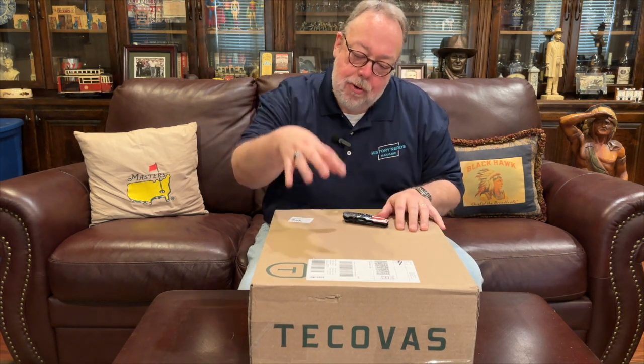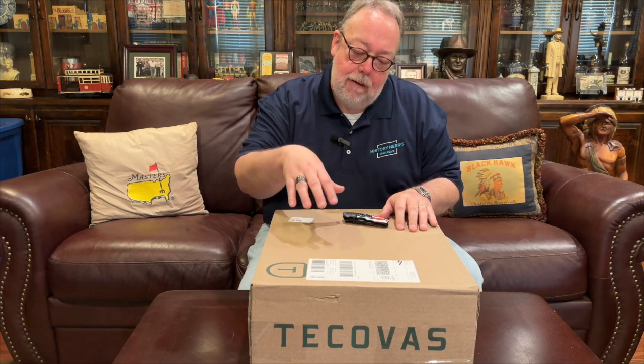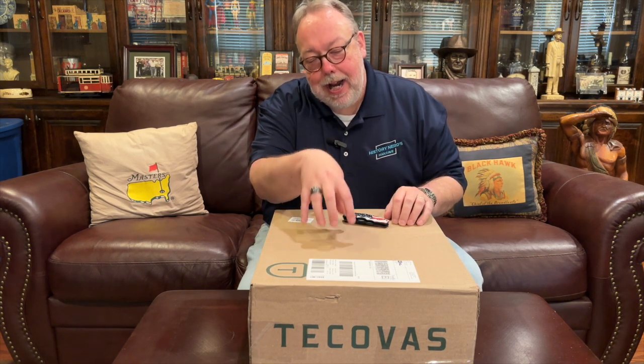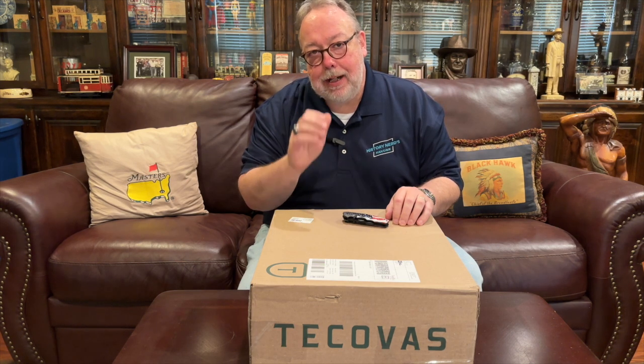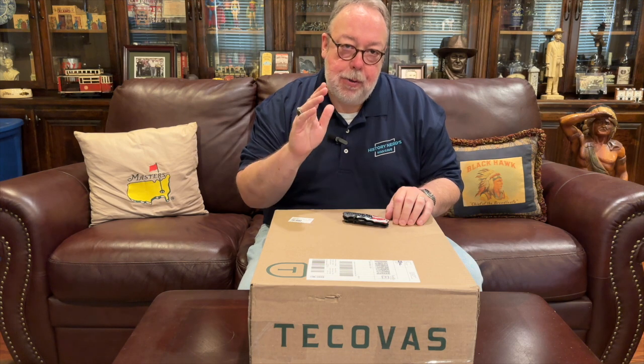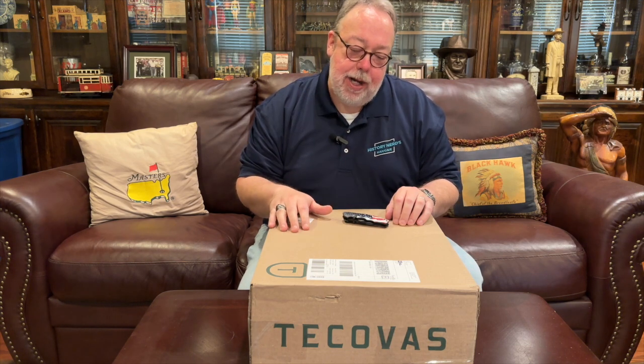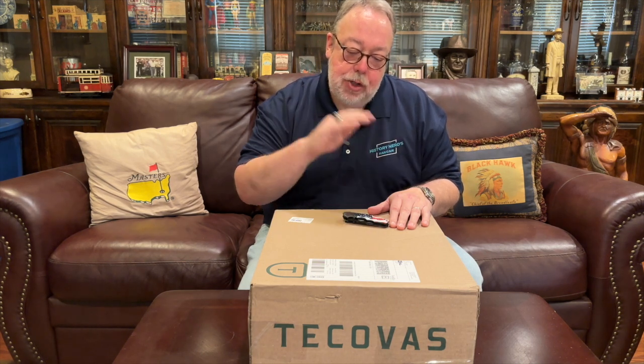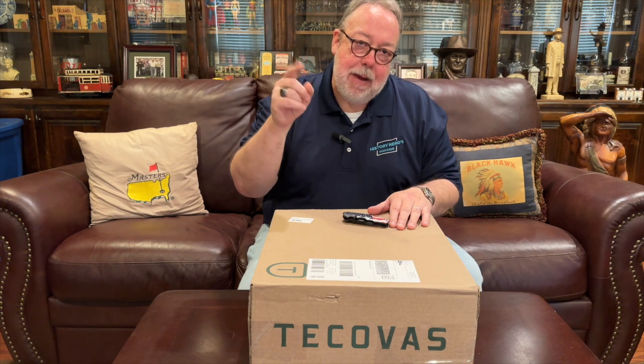Hi again everybody, it's your old pal the history nerd. I am back in the man cave and in this video we are going to unbox and review a pair of Tecovas Cartwright cowboy boots that FedEx brought to my home just a day and a half after I ordered them. But first, because I am a duly licensed history nerd, both state and federal law requires me to begin this video by giving you the history of the Tecovas Boot Company.